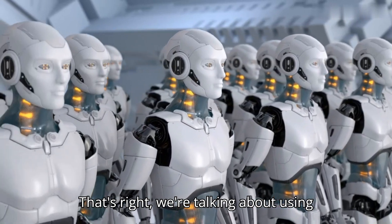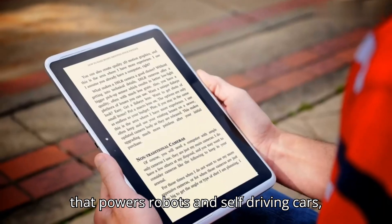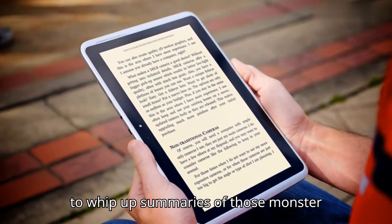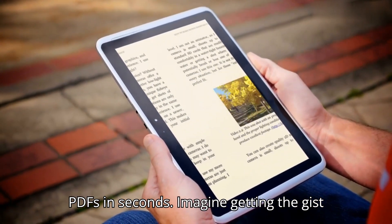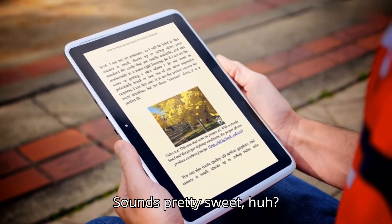That's right, we're talking about using artificial intelligence — the fancy stuff that powers robots and self-driving cars — to whip up summaries of those monster PDFs in seconds. Imagine getting the gist of a document without the brain drain. Sounds pretty sweet, huh?